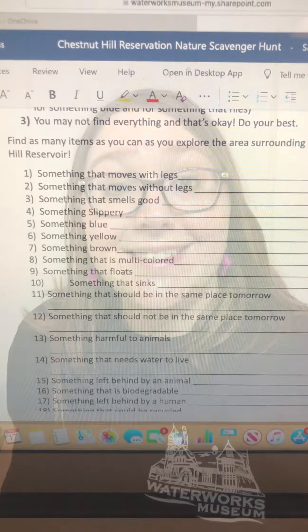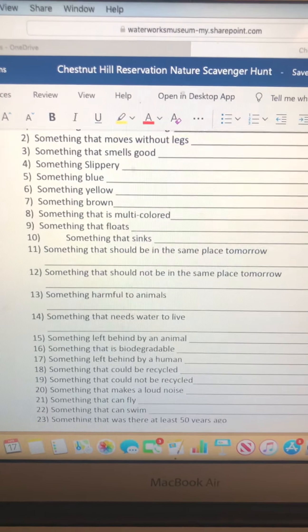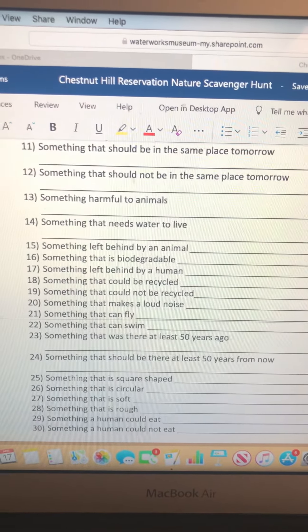That's why your challenge today is to go on a nature scavenger hunt either in your own backyard or around your neighborhood. Here are some things you can look out for on your scavenger hunt as you take a closer look at the wildlife in your own backyard. And of course, you can always add your own.